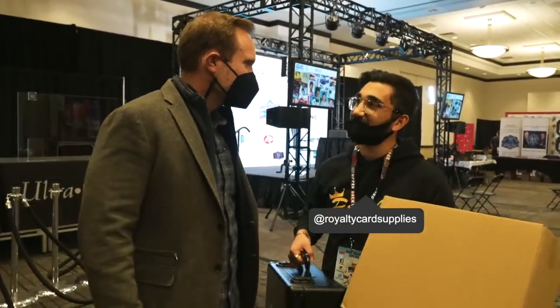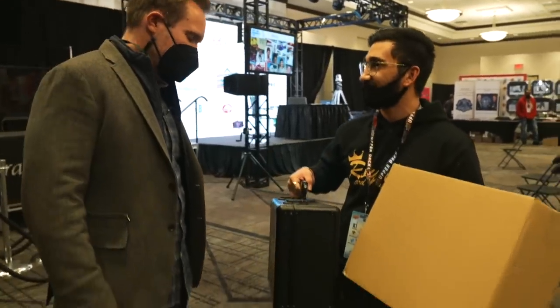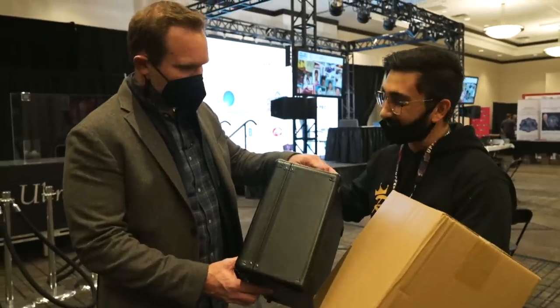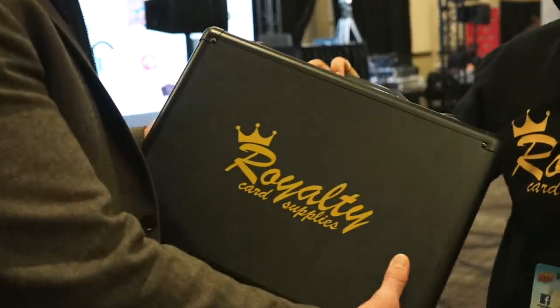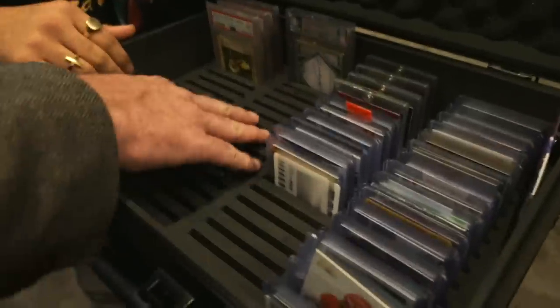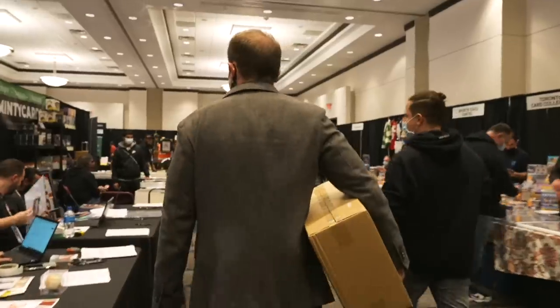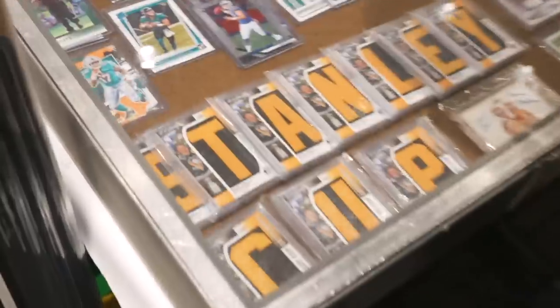We're Royalty Card Supplies, based in Vaughan, Ontario, Canada. We actually wanted to gift you a graded card briefcase — so that's all yours, brand new. I appreciate that, thank you so much. I know your LeBron collection, and it's definitely going to go nice in here — you've got the individual slots, I love that. I will walk that around proudly. Minty cards. Congratulations on your business.